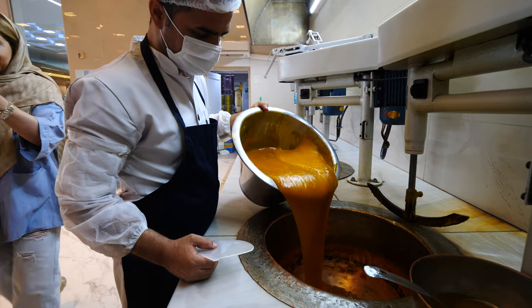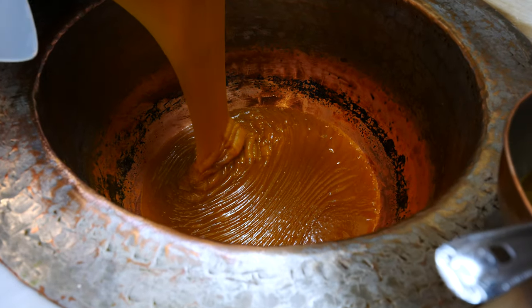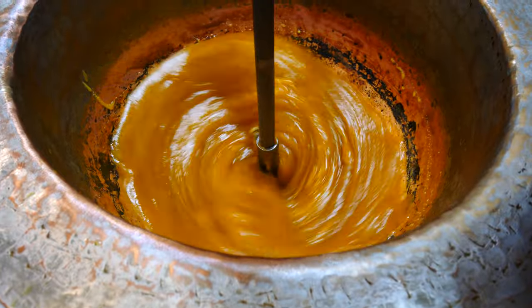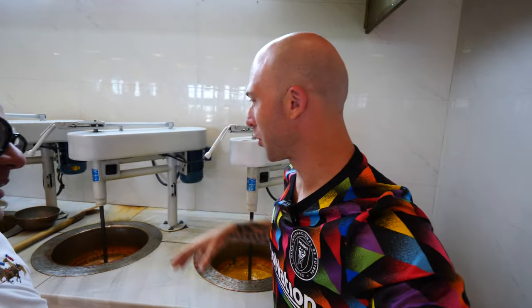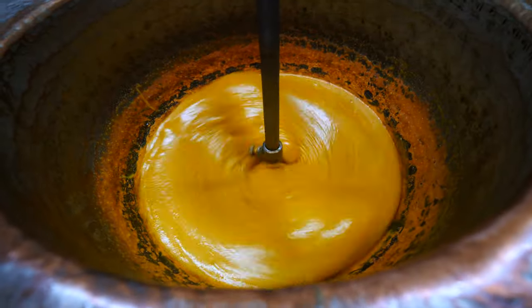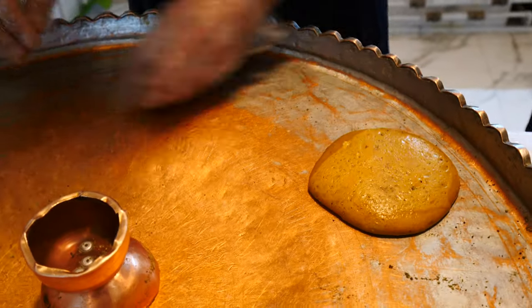So this is actually the first part of the process — he poured in the batter. It's wheatgrass, saffron, egg, cardamom, and sugar. It's basically like a nice thick cookie at the end. It goes in the hot vats and stirs for 20 minutes with heat on the bottom, then they move it over for the fun part.